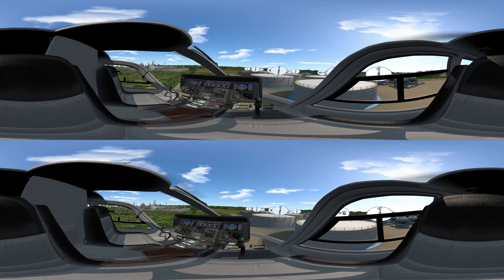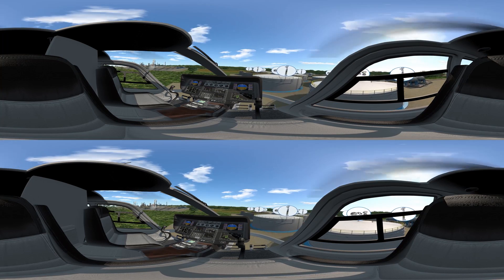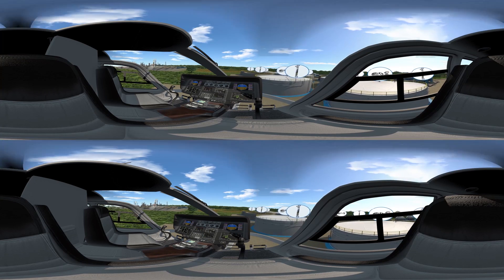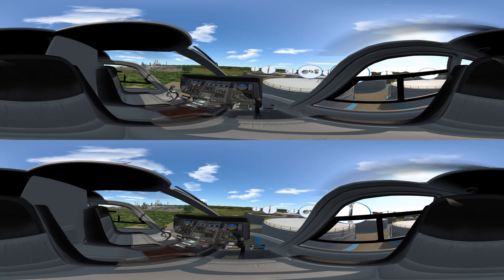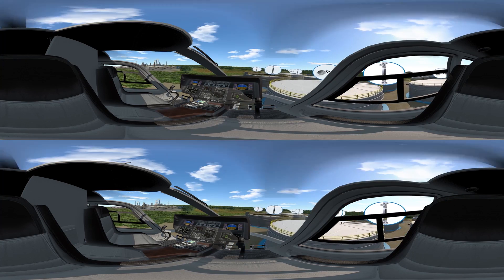Each tank has ABB instrumentation actively monitoring for safe levels, temperature, and pressure in the tanks and throughout the facility. These products are all monitored remotely from the control room to ensure the safety of the operator.